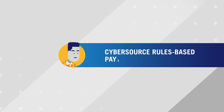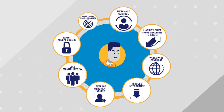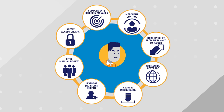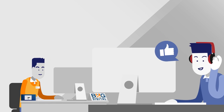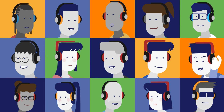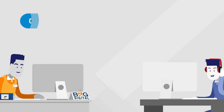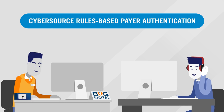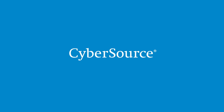For businesses, CyberSource Rules-Based Payer Authentication provides control over the user experience and all of the benefits of 3D Secure, including liability shift and interchange savings. So the retailer can create a better customer experience, helping attract and retain more customers like Dave. Isn't it time to consider a new way to authenticate payments with 3D Secure? CyberSource Rules-Based Payer Authentication helps manage fraud and keep your customers happy. Discover more reasons to make the change.